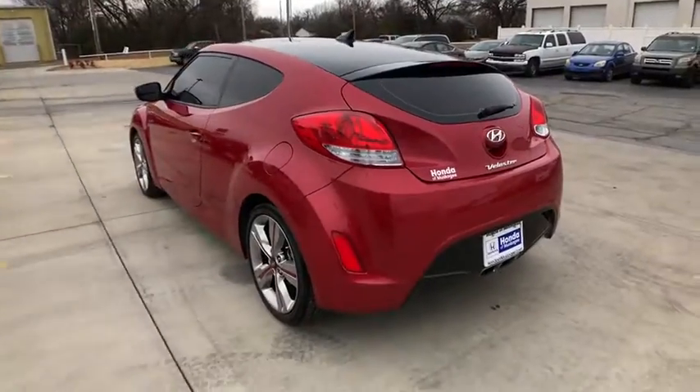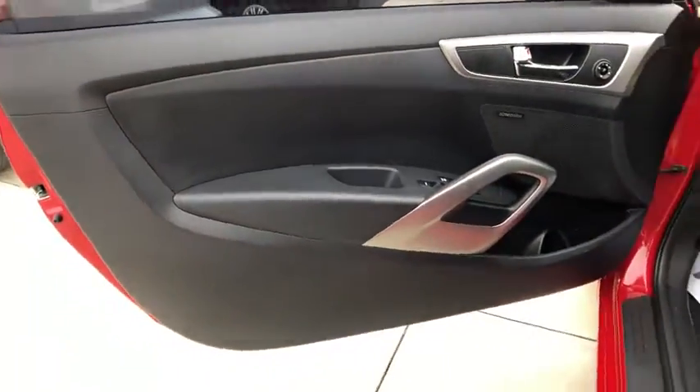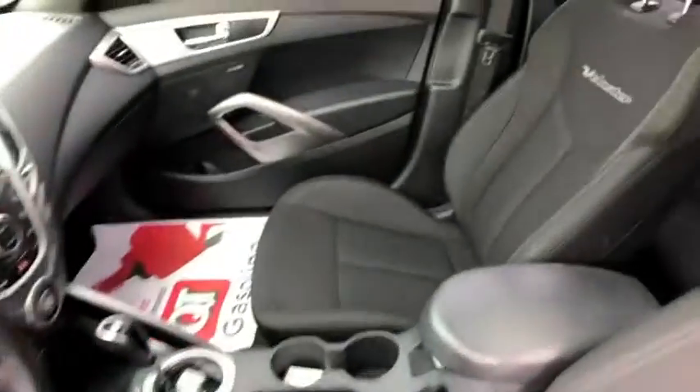Here are some of this vehicle's great options: backup camera, navigation system, keyless entry, traction control, anti-lock braking system, stability control, steering wheel audio controls, leather-wrapped steering wheel, Bluetooth.